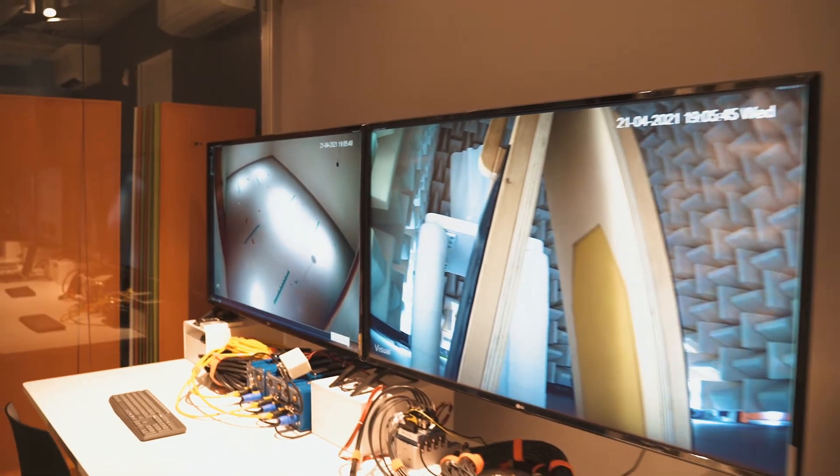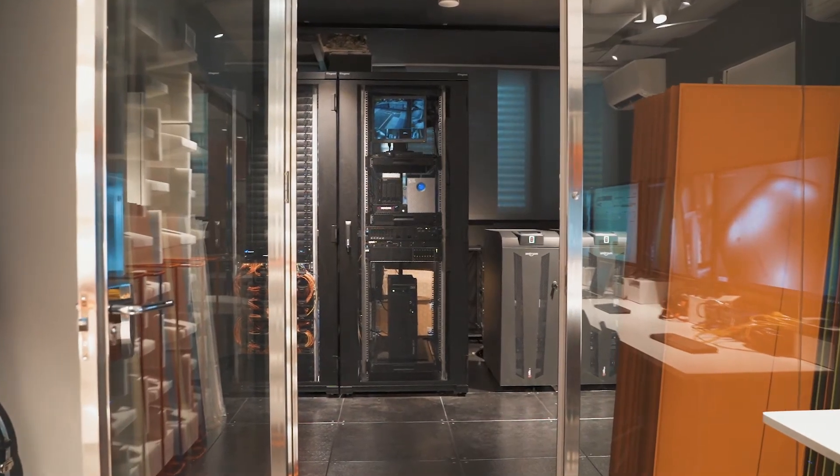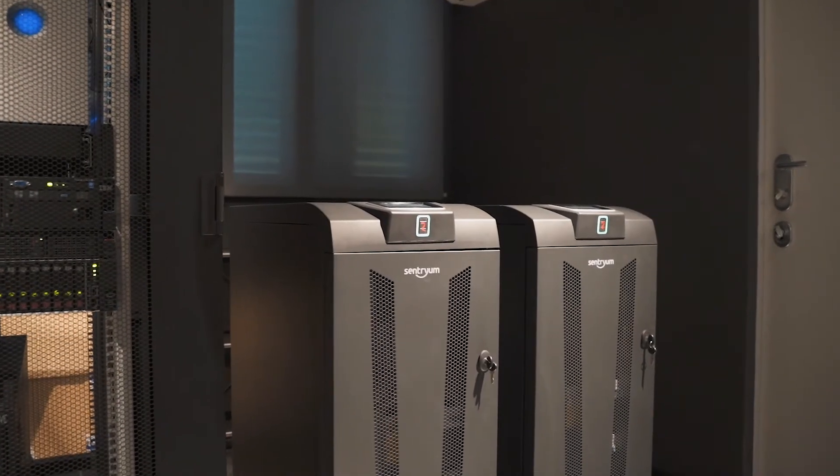From here, we have full control of the tests performed in the other rooms. Just to give you an idea, we had to employ more than 40 kilometers of electrical and data cables in order to connect the whole building.